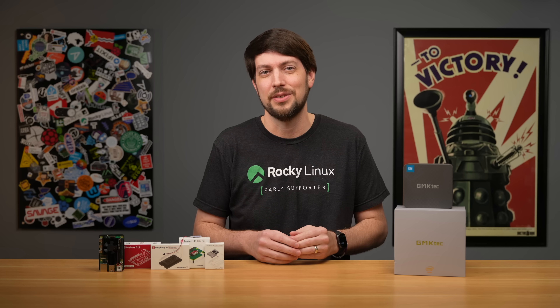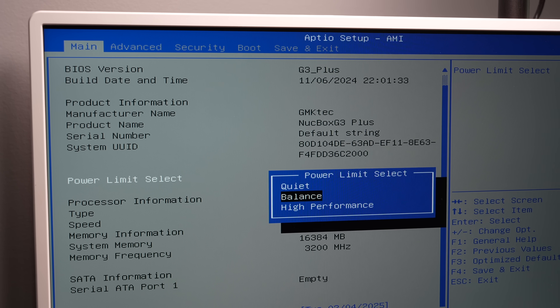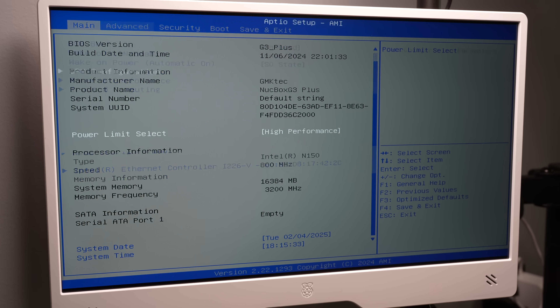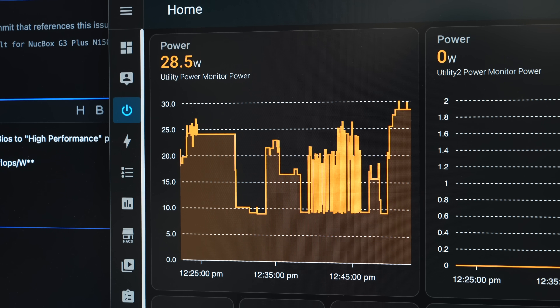When I got back to CPU benchmarking, my results were all over the place. The worst thing when you're benchmarking is if you can't get a consistent result — that usually points to something like power or thermals. Before cracking open the case, I checked out the BIOS. I noticed from the factory it was set on the balance power limit, so I went ahead and switched to high performance. That let me get up to 28.5 watts under load, giving me a little more power than before, but the results were still not consistent.